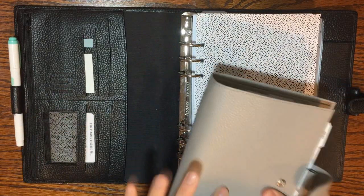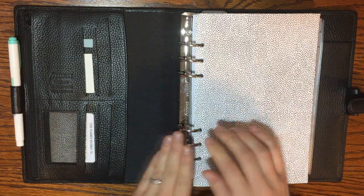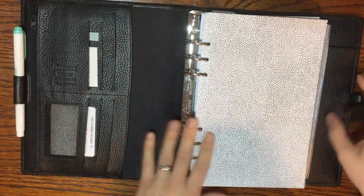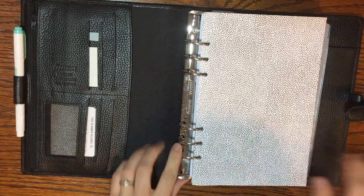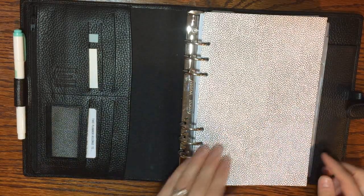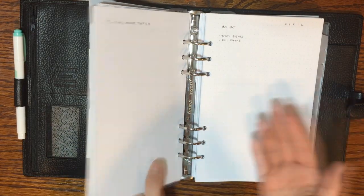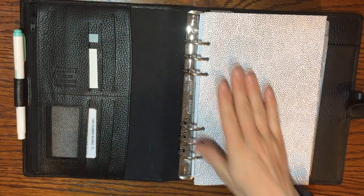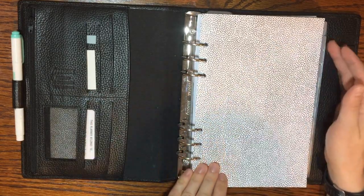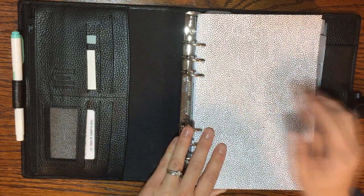My planner rings in my personal size were about three-quarters of an inch — 0.75 inches — and in the A5 size it's a little over an inch, which makes a big difference. Having bigger rings also allows you to have more pages on the rings, or a different, thicker, higher-quality paper with the same number of pages, allowing you to have different things in your rings.